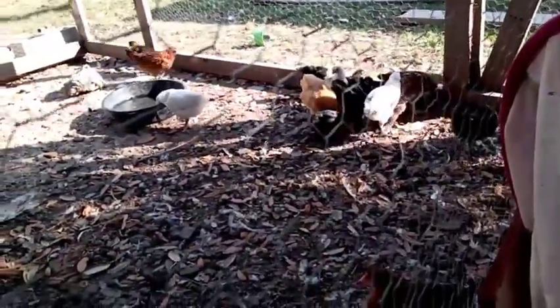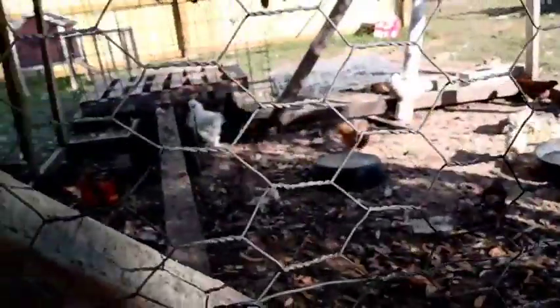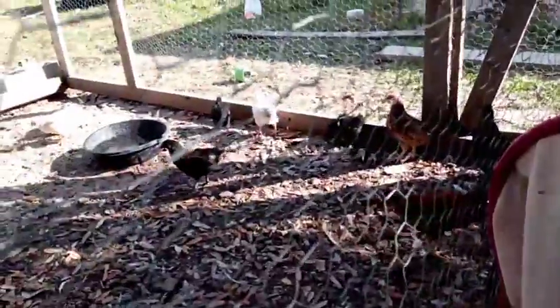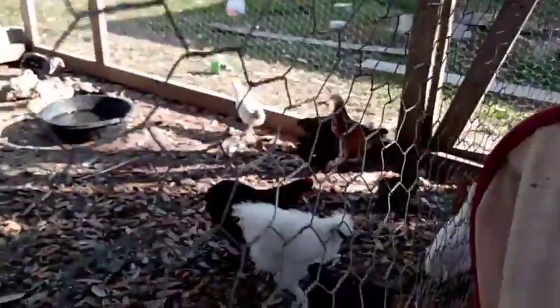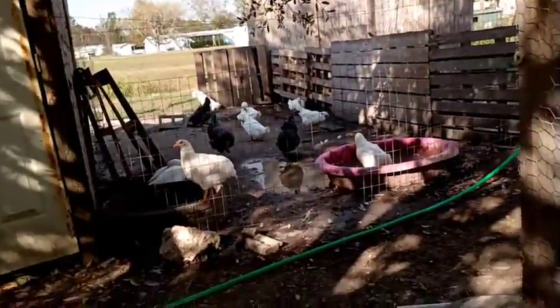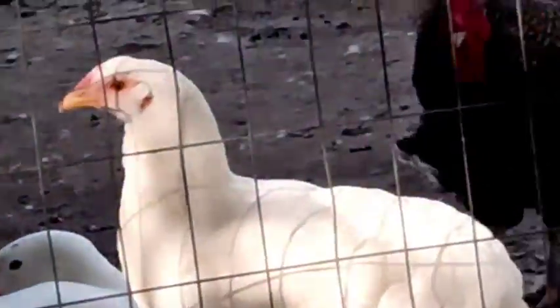That one over there still has it — there are like three or four that have pieces. She's looking for her own worms over there.